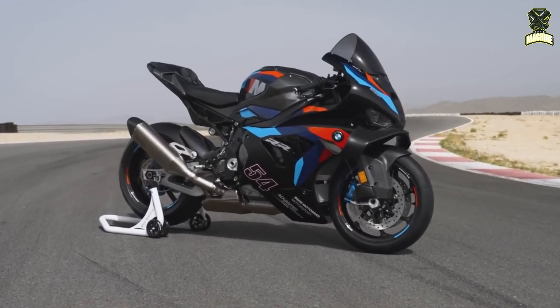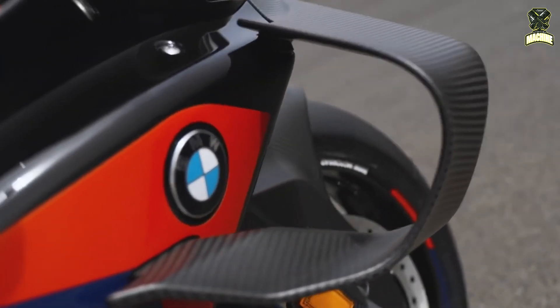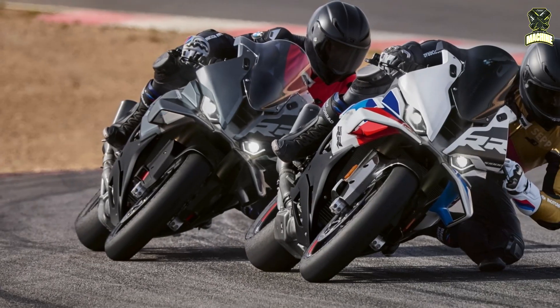The new M short-stroke throttle, already used on the M1000RR, reduces the rotation angle by 58 degrees, allowing for more precise throttle response, especially in racetrack conditions.